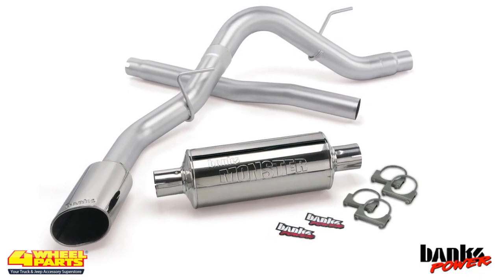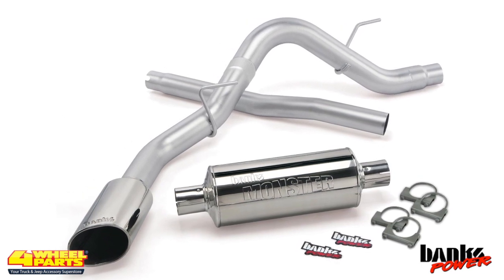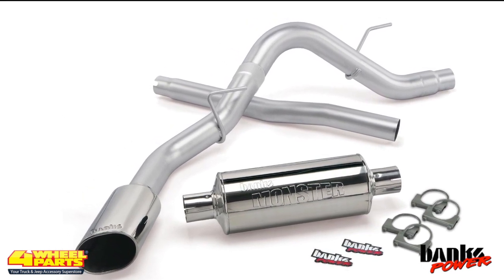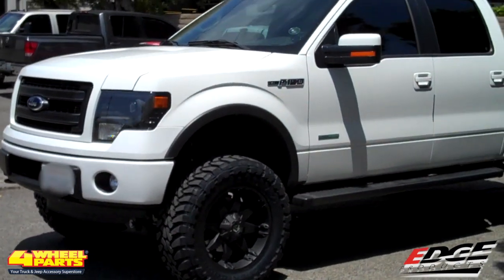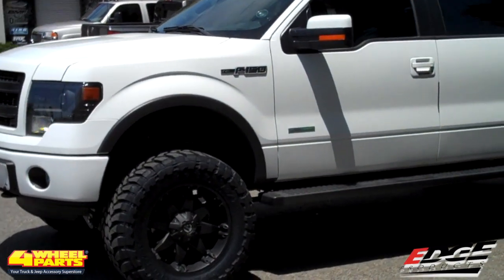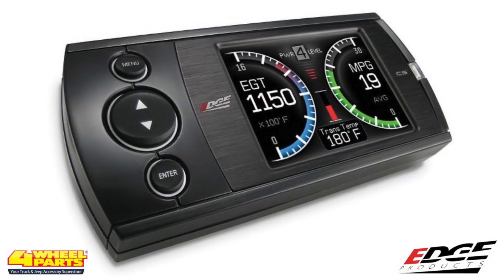For added engine performance, a Banks Power stainless steel Monster Sport cat-back exhaust system was installed. Correcting the speedometer and odometer after the big tire upgrade and adding up to 40 horsepower and 38 pounds of torque is an Edge Revolution CS Programmer.